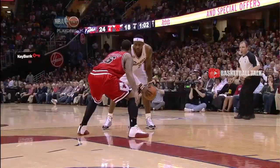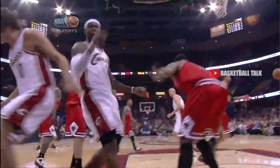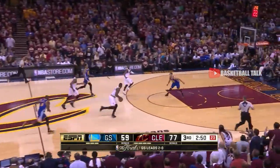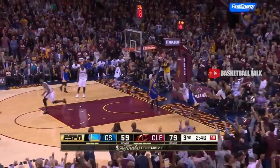He stops! LeBron James puts it down in the face. He's got to play better. Turns it over. James keeps his dribble somehow. Irving back to James — oh, he throws it down!